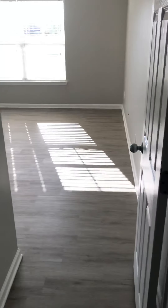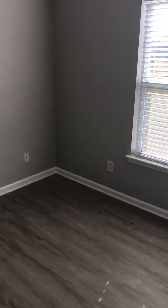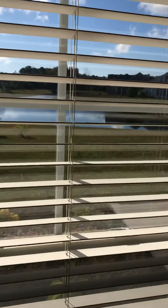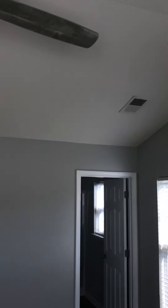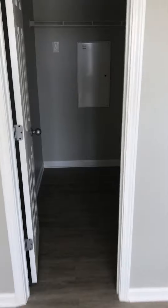Going off to the back left-hand side, you have the master. Nice lake view. You can definitely put a king in here. As you can see, there's a nice view of the lake. Cathedral ceilings in the master, a nice big walk-in closet attached to the bedroom, not the bathroom.